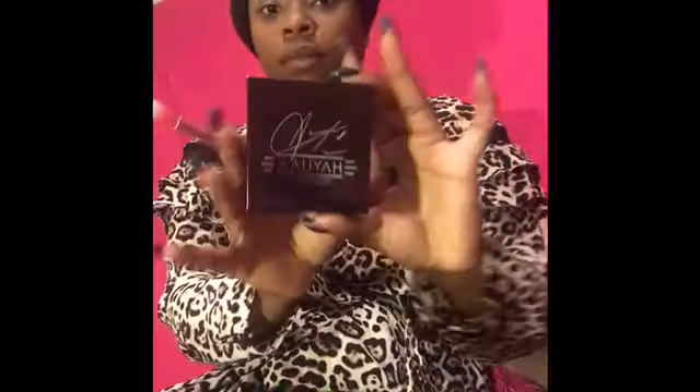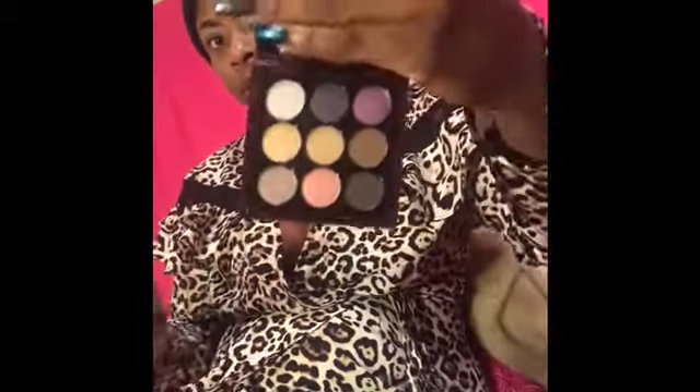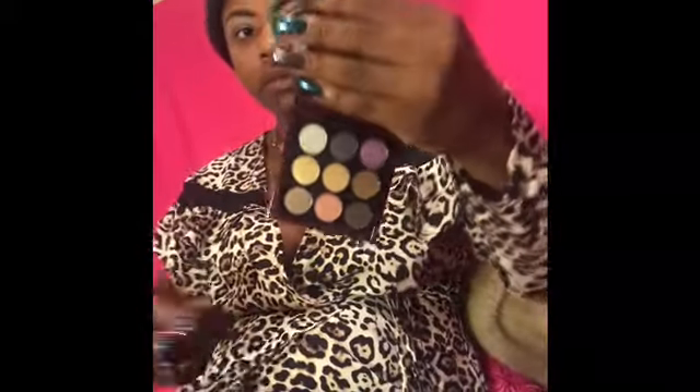I'm so excited to do a review, slash try-on, of MAC's collaboration with Aaliyah. The eyeshadow palette I have is called Age Ain't Nothing. I was a big fan of Aaliyah, so I'm so excited to be trying her products. I actually didn't think I was going to be able to get any because I didn't go to the store when it came out. But to my surprise, it didn't sell so well. So I'm interested to see how her products are actually going to be.